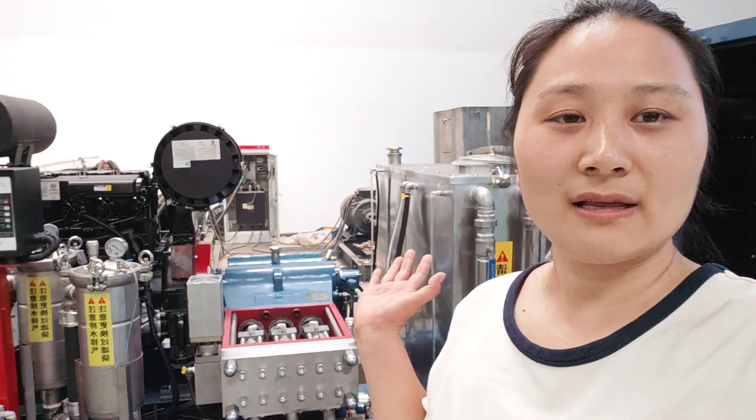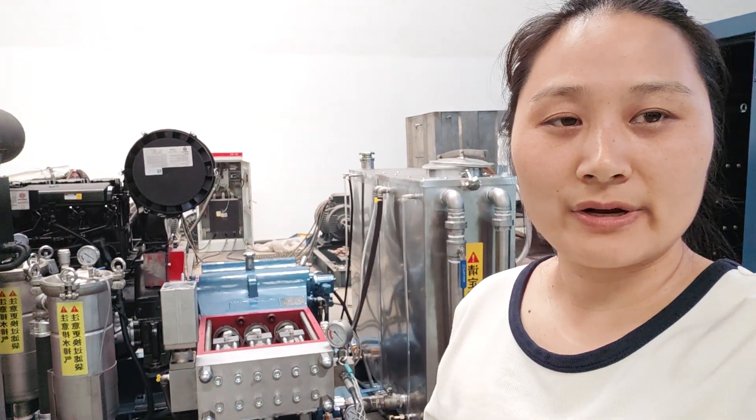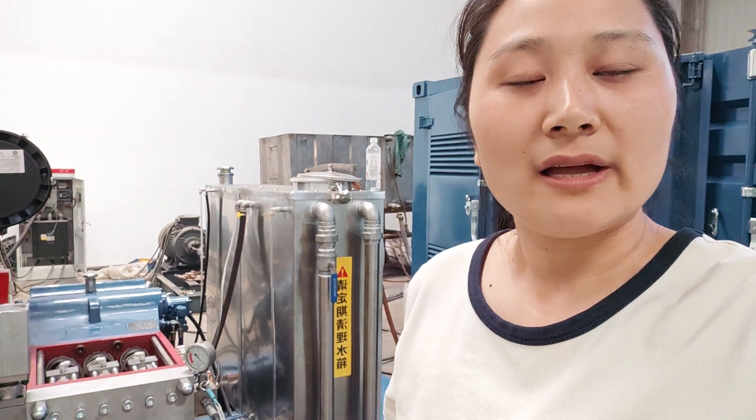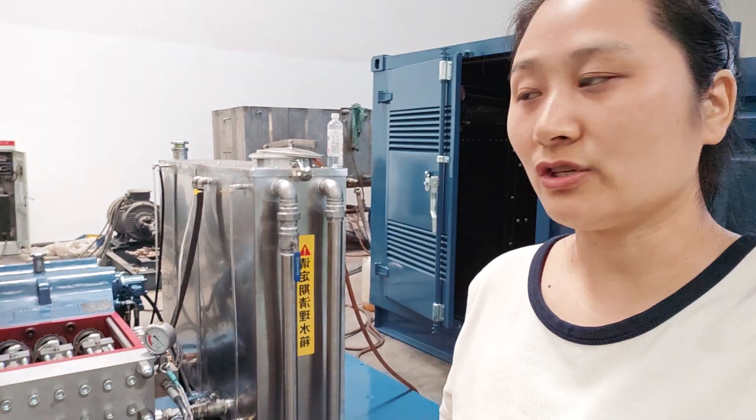Behind me is our ultra high pressure cleaner. The pressure is 1,500 bar, also 20,000 PSI. The water flow rate is 110 liters per minute. It's driven by diesel engine.